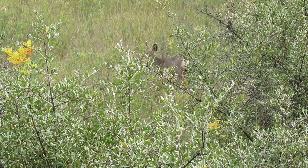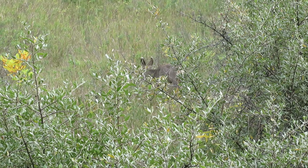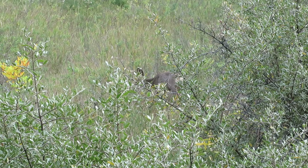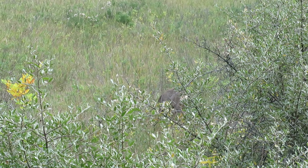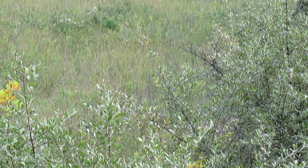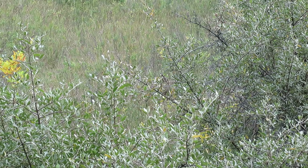This little guy — we heard him squeaking there and his mother must have been somewhere else. They're pretty tame around this park. The deer, as you'll see, are pretty tame and don't really spend a lot of time worrying about us, unless we startle them or something like that.